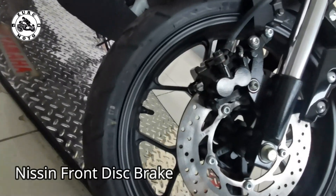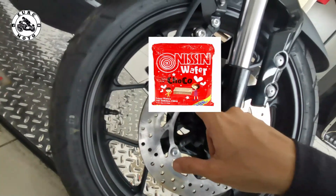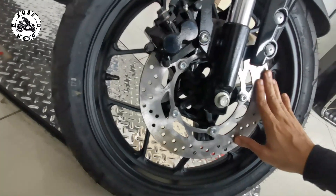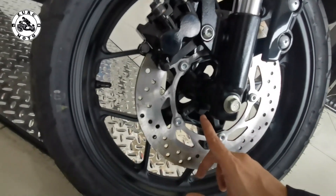Wala dito nakalagay kung anong brand ng caliper ang nilagay dito ng Yamaha. So hopefully sana ito ay Nissin. May kapal siya na 3.5mm — makapal kapal din, and then malaki yung dimension niya. And then yung mags nila, katulad sa approach ng Ruzi — parang spiderweb ang design nito. Pero made in China na.